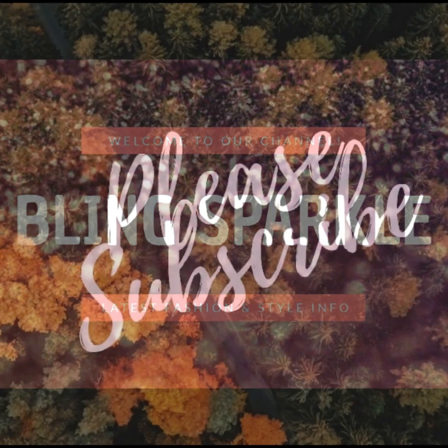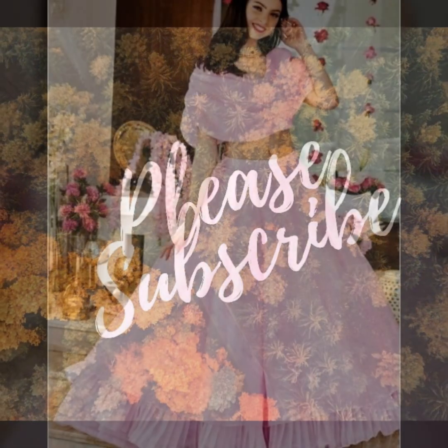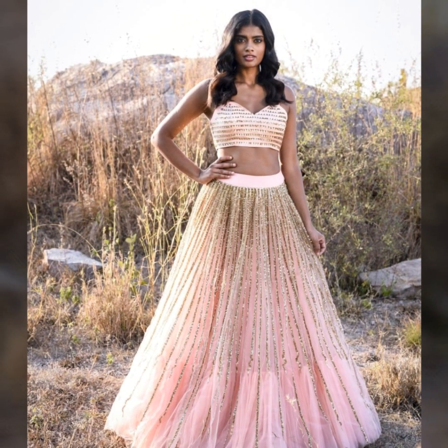Hello everybody, welcome back to our channel. Today we are sharing with you baby pink with crop top design.